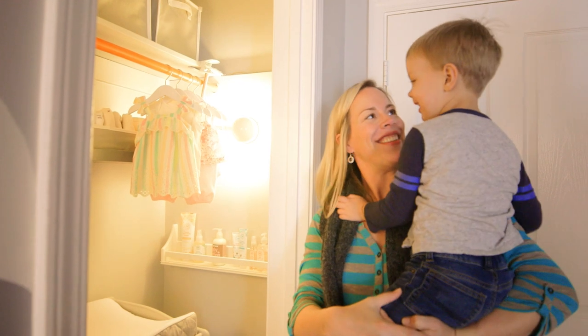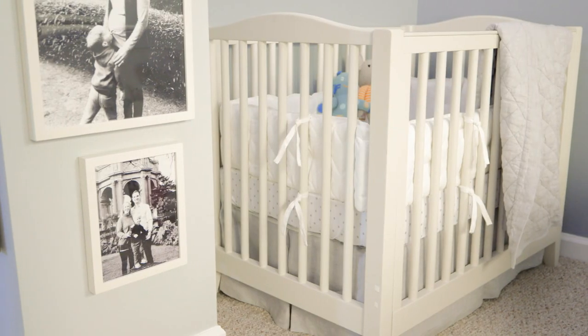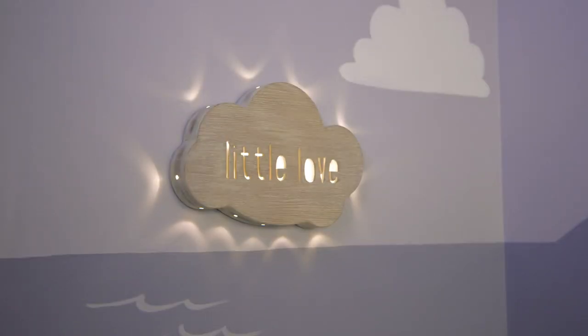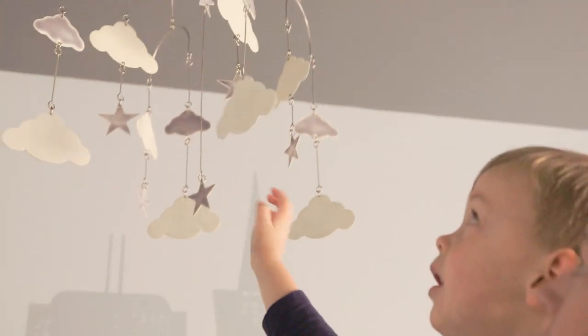Who's that for? Baby sister. Is that for baby sister? Colin, do you think you're going to do a good job with baby sister in your room? Yeah. Once she kind of gets down to a good little routine, we're hoping we'll move her in here into her own crib. And I think they're going to do really well sharing a room together.